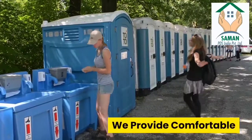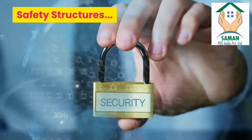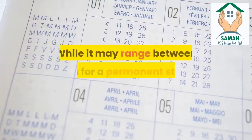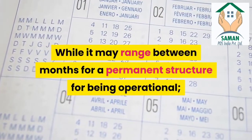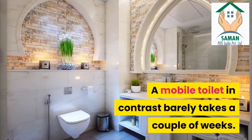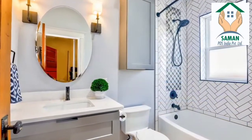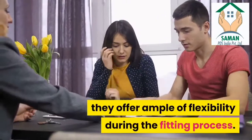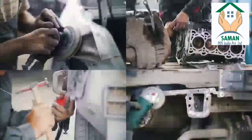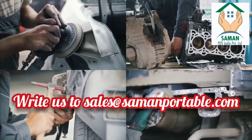We provide comfortable, transportable, safe structures. While it may take months for a permanent structure to become operational, a mobile toilet in contrast barely takes a couple of weeks, as the end products are pre-manufactured. They offer ample flexibility during the fitting process. Neither does it involve a large labor force, nor does it require any particular supervision.